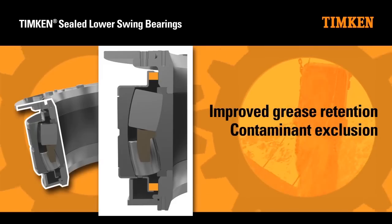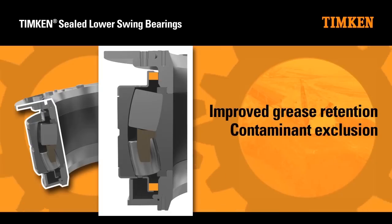Seal carrier plugs allow for lubrication inspection, grease analysis and re-lubrication, if required.